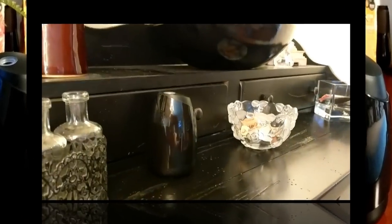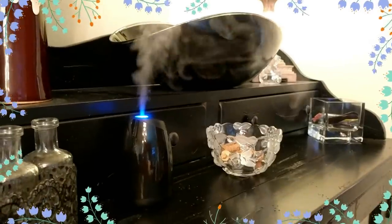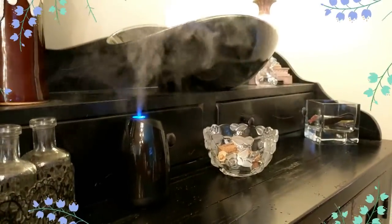I wanted to show you how beautiful this diffuser looks when it's activated. A little light flashes on the top and it disperses the perfect amount of scent.